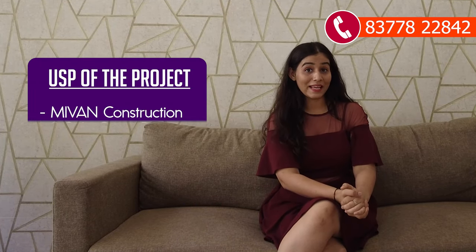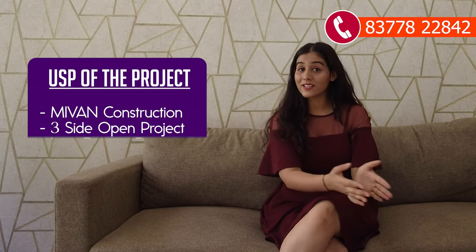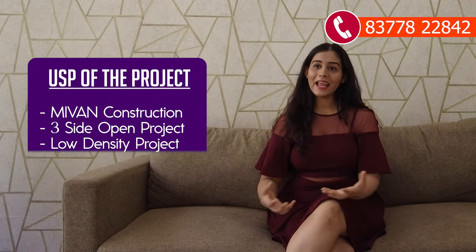That was all about today's project — RG Luxury Homes, a residential project in Sector 16B, NOIDA Extension. It is an on-road project at walking distance from the open chowk. You have all major hotspots nearby — malls, shopping complexes, hospitals, and colleges. This society is built in a great framework. It is a three-side open, low-density project, and this is a near-possession segment.